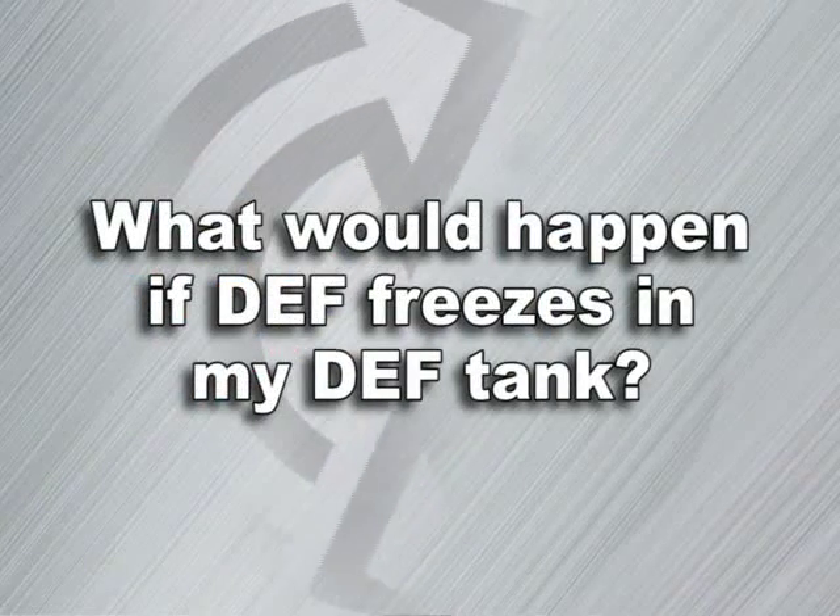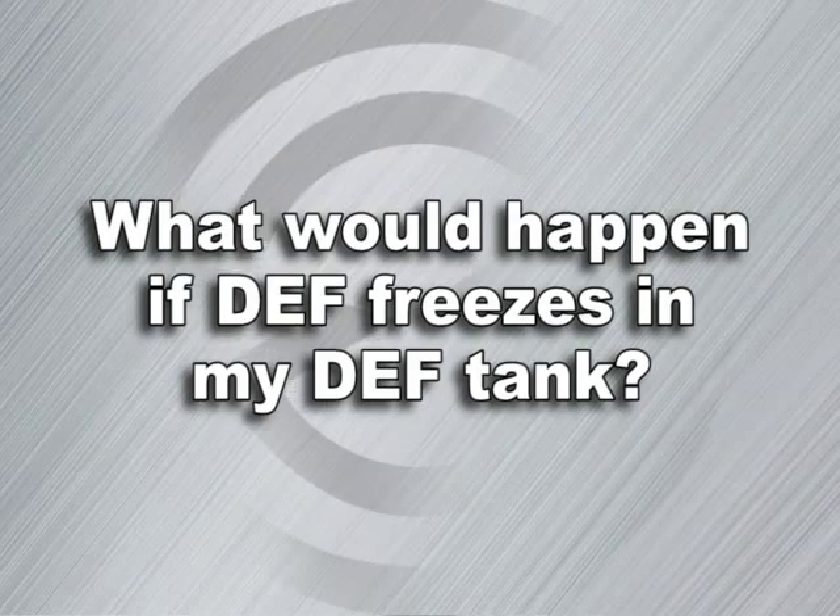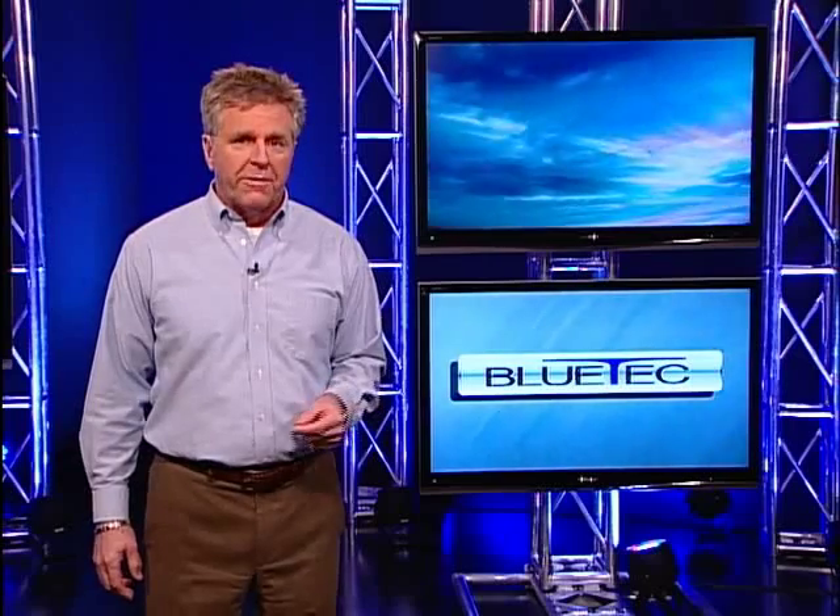What will happen if DEF freezes in my DEF tank? DEF freezes at 12 degrees Fahrenheit or minus 11 degrees Celsius. If you are parked for an extended amount of time with temperatures at or below these levels, your DEF will freeze. However, the system is designed to accommodate this situation — your engine will start and operate as normal while the system thaws your DEF.